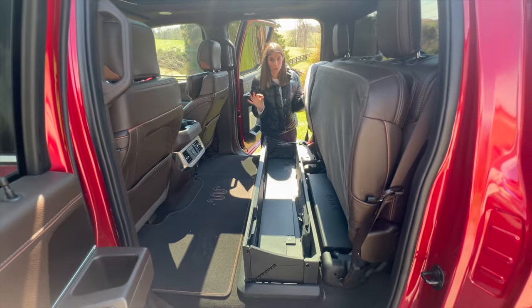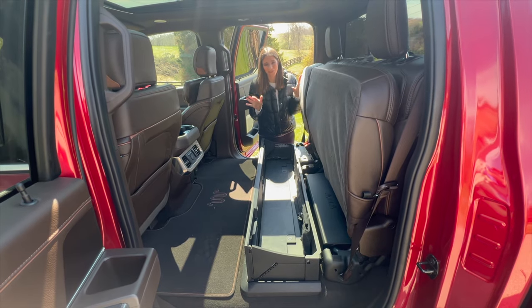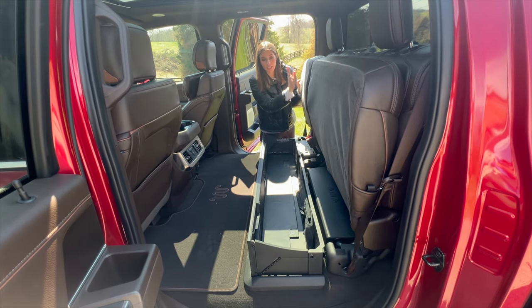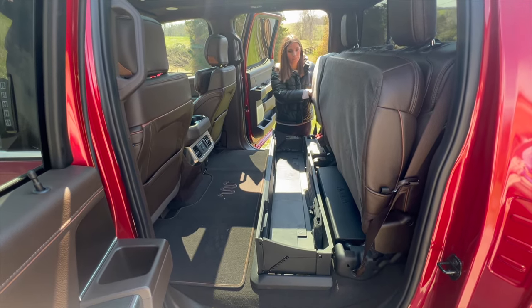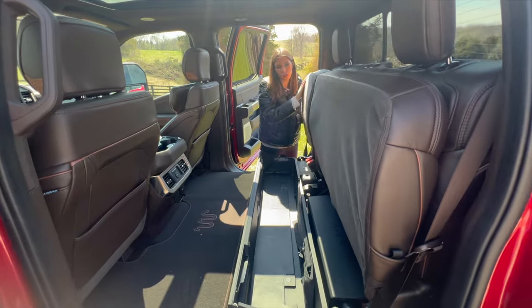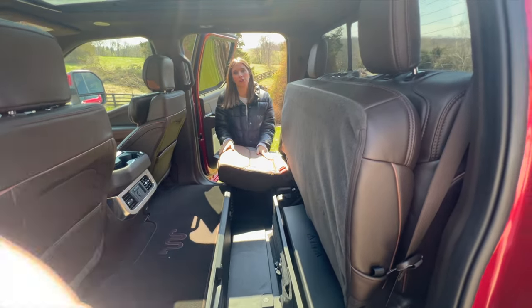Another really cool storage hack in the F-350 — if you lift the seats up, you can access storage underneath. Put things you don't use all the time in there, and then the seats just lay directly on top of it.